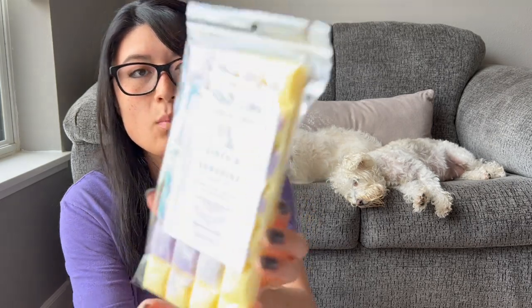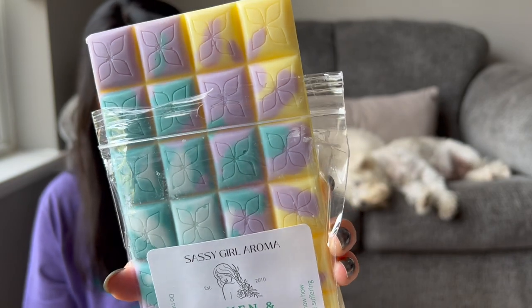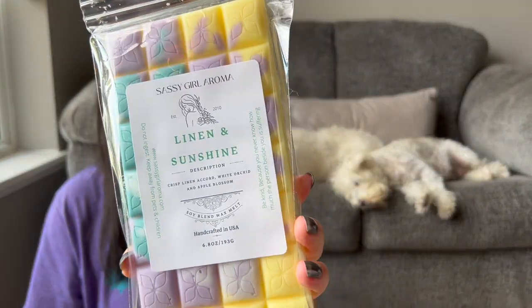Linen and Sunshine is crisp linen accord, white orchid, and apple blossom. I thought it sounded like a really pretty, clean scent, and it is beautiful — just a nice clean laundry scent with a little bit of floral. The apple blossom is definitely more of a floral note, not an apple scent. It's really, really pretty. I think this would be nice for when you have company over.